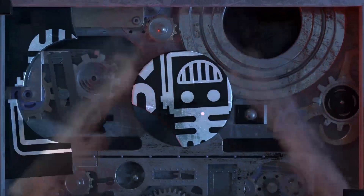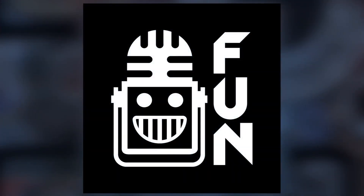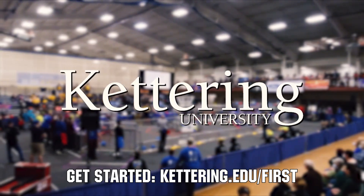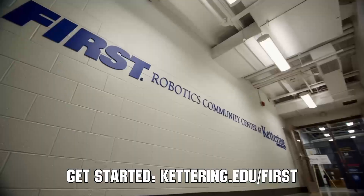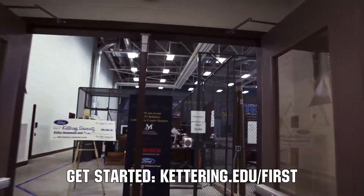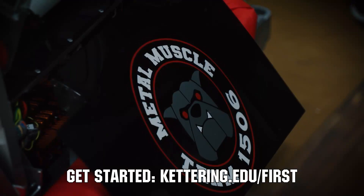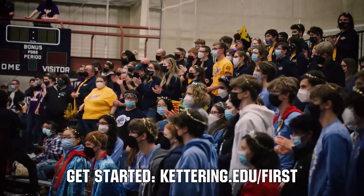This video on First Updates Now is made possible by viewers like you and also the following sponsors. At Kettering University, over 30% of the student population was in high school robotics. These same students have received a portion of over $7 million in scholarships. Scholarship applications for FIRST students are now available. Get more information at kettering.edu.